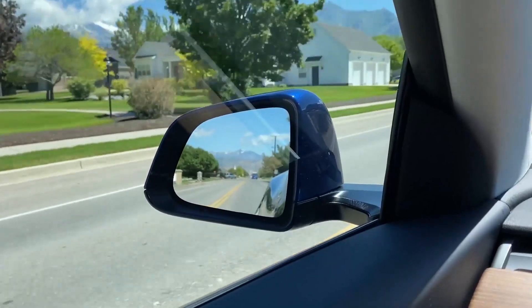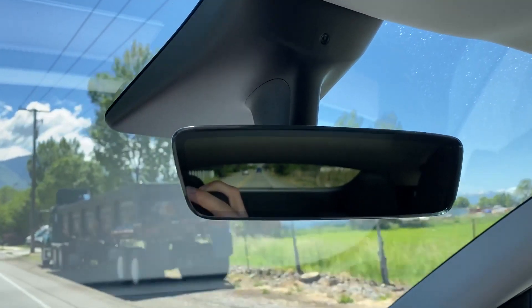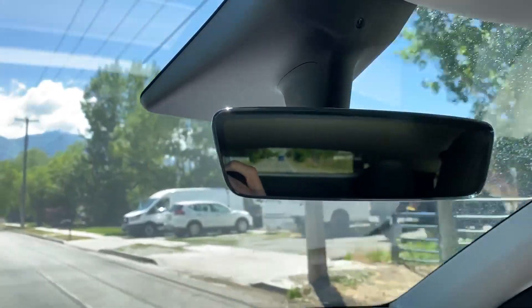Some things I'm noticing that are noticeably different from the Model 3: the side mirrors feel like they are a lot smaller — I can see enough, but they should probably be a little bigger. And the rear view mirror here feels limited — I see a lot of the trunk and not a lot of the actual glass back there, so the view feels limited.